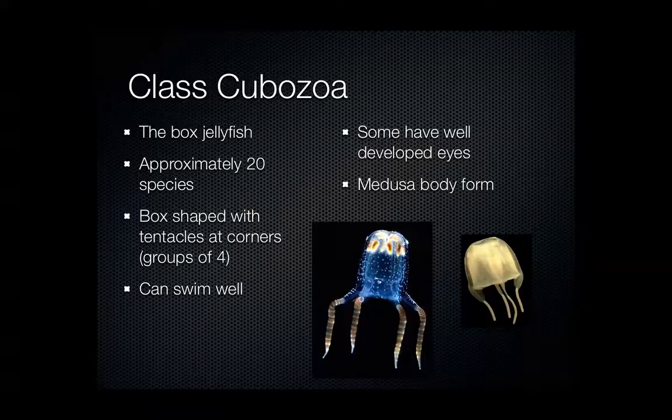They're pretty easy to remember because their overall shape really is like a cube or a box. And then characteristically, they have tentacles at the corners — they either have four or they're in groups of four.